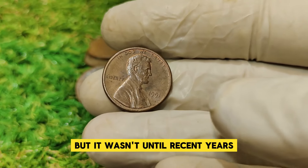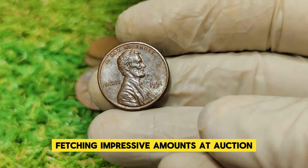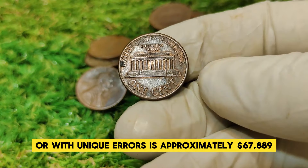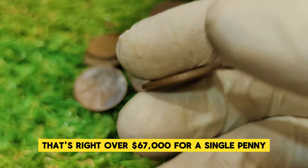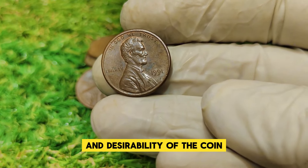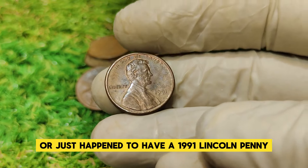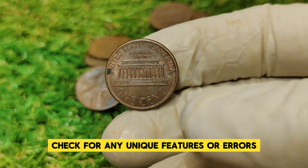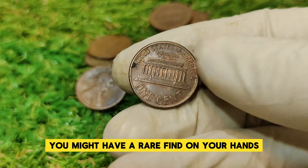It wasn't until recent years that we saw a significant spike in value. The current market value for the 1991 Lincoln penny, especially for those in exceptional condition or with unique errors, is approximately $67,889. That's over $67,000 for a single penny. This remarkable value reflects both the rarity and desirability of the coin. If you're a coin collector or just happen to have a 1991 Lincoln penny, it might be worth examining it closely. Check for any unique features or errors, and if it looks exceptional, consider getting it graded by a professional.